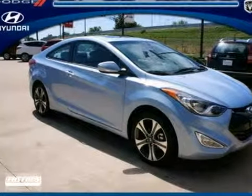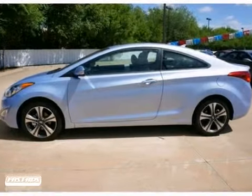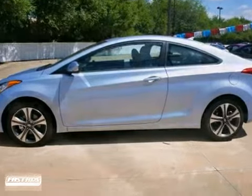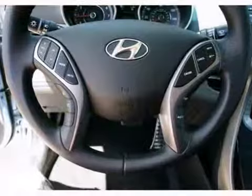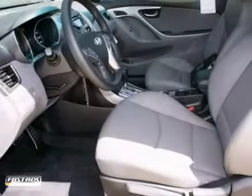Here's a fun 2013 Hyundai Elantra Coupe. If you want to zip around in sporty comfort, this is the car for you. Features include power windows, locks and mirrors, CD player and a sunroof. It also comes with alloy wheels and a multifunction steering wheel. It's perfect for you to ride around in style.